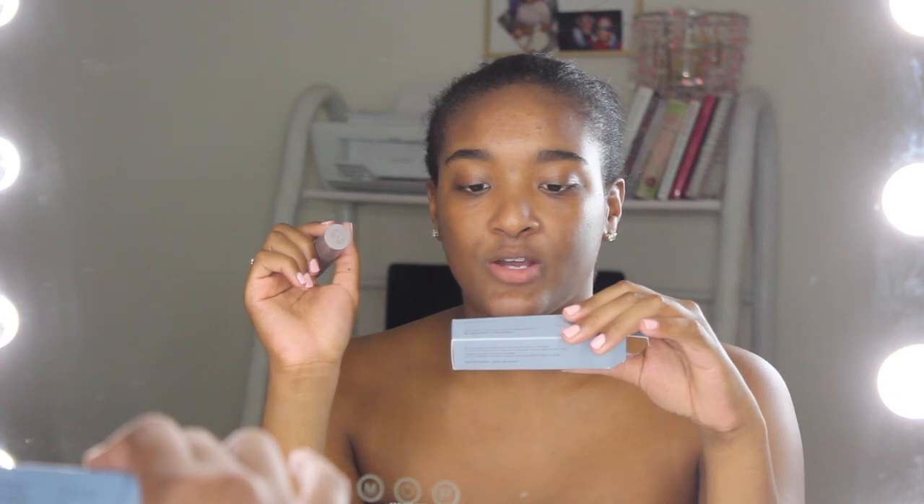Instead of using a full-on foundation on days like today where I just want a very basic look, I'm going to use Merit's complexion stick. All of their products are so small, like you can bring them with you everywhere. This is called The Minimalist — it's a perfecting complexion stick. It says 'swipe on skin where you want coverage and buff it out with a brush so you can't tell what's you and what's makeup.' It's not foundation or concealer — it's both. Use it only where you need it so you get compliments on your skin, not your makeup. I've been using this for about three weeks because I just wanted to make sure I like these products before I put them on my channel.